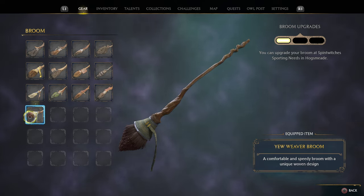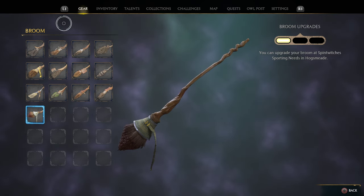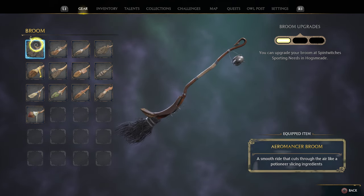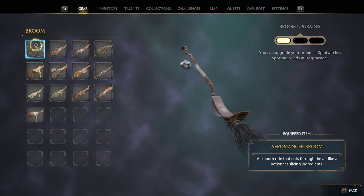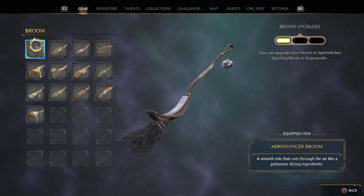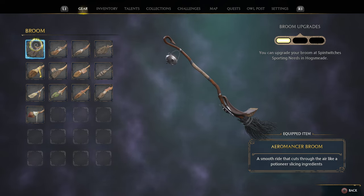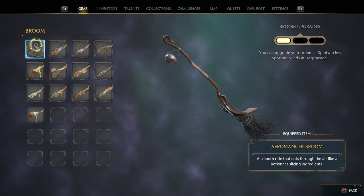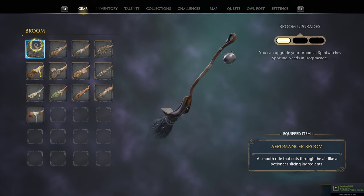The next brooms are from other vendors — a bit pricier, but really cool looking. The first is the Aeromancer Broom. That pot on it glows when you are riding and the bristles are scraggly and black but full, with very cool details. This one was from Rohan Prakash in Poidsir Coast, southwest of the Morrowim Bridge, and it costs $3,000.